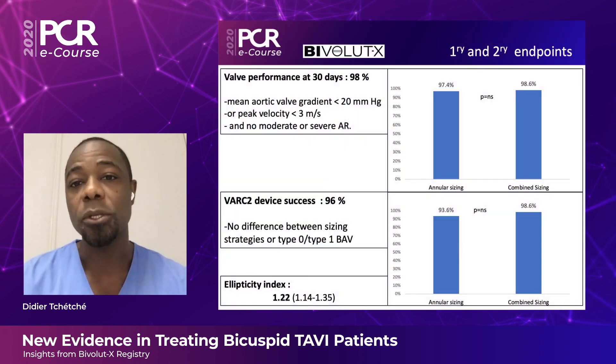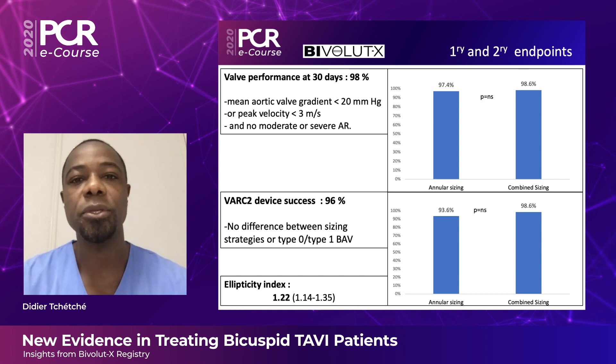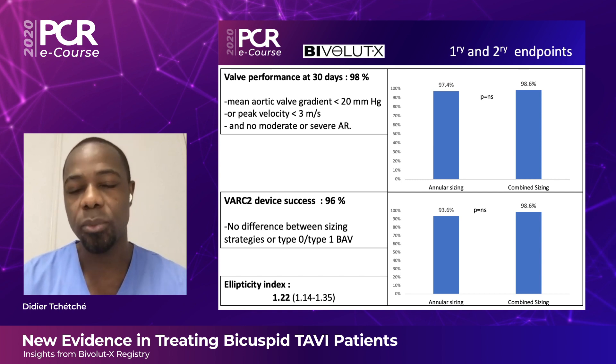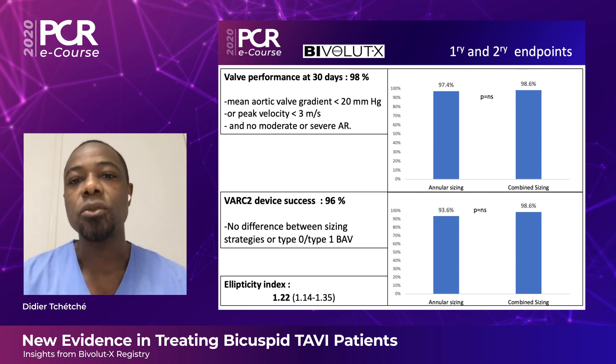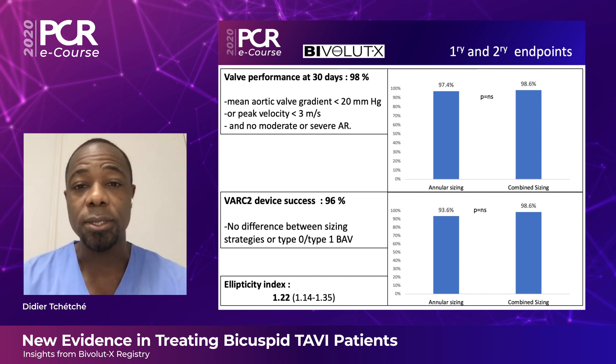We saw very low mortality at 30 days, with cardiovascular mortality of 1.9%. The major disabling stroke rate was 3.3%. In terms of hemodynamics, patients had very large EOAs of 2.1 cm², with low mean gradients of about 7 mmHg, and no patient had moderate or severe regurgitation.